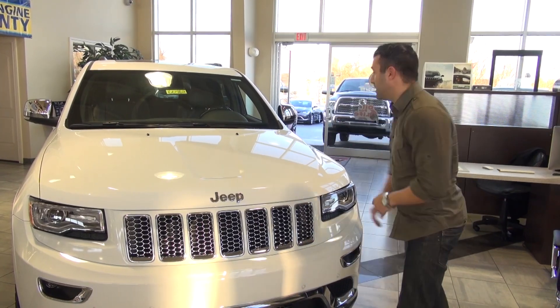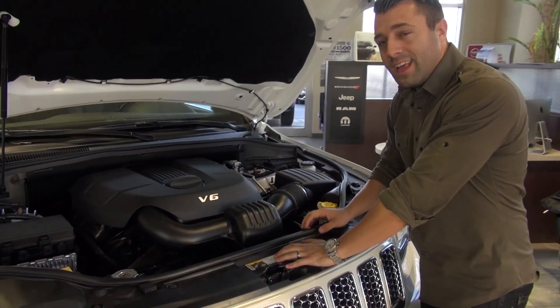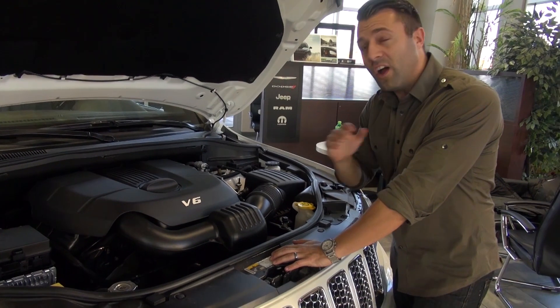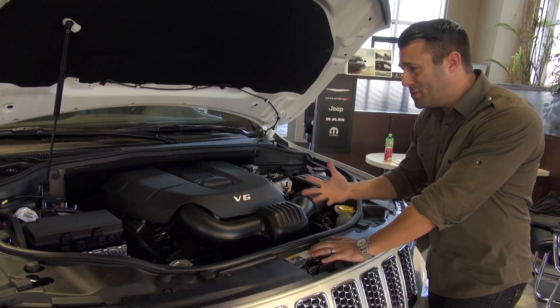I'm going to pop the hood and show you what's under here. This is Chrysler's patented Pentastar V6 — their benchmark engine, featured in a ton of different vehicles. They've got it in the Grand Cherokee, the Journeys, the 300s, and the 200s.